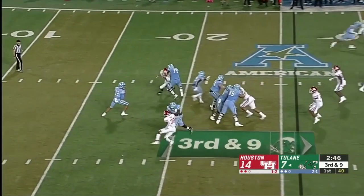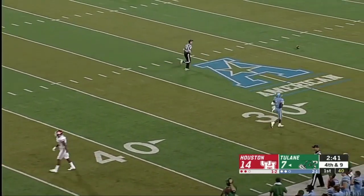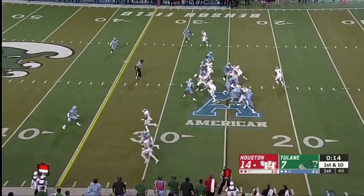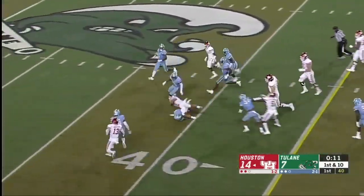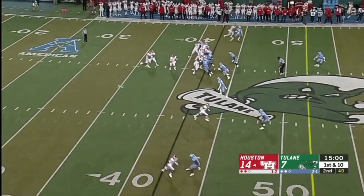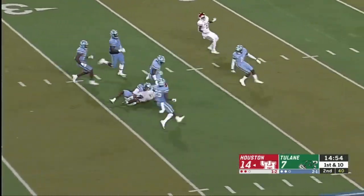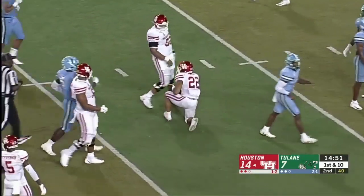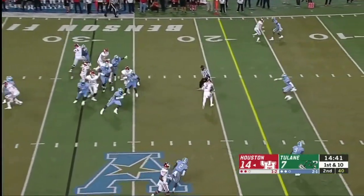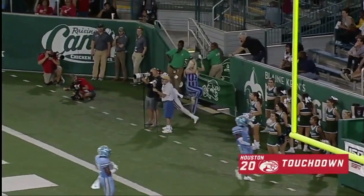This feels like an important third down and nine — eight back in coverage for Houston. McMillan looking for a window and cannot find a receiver. Fifth Houston drive of the opening quarter begins with a Kyle Porter run across the 40-yard line. First down for Houston, and it's Kyle Porter again making a big run into the open field and inside the 30 of Tulane. A quick strike to Keith Corbin, and Corbin is into the end zone for a two-touchdown Cougar lead.